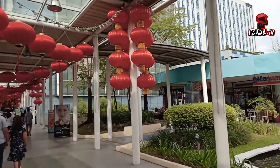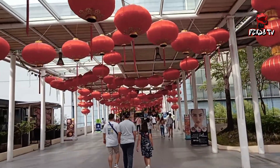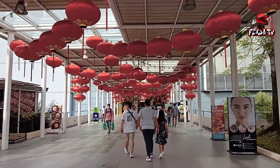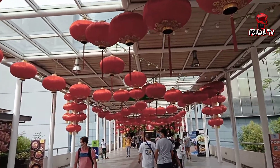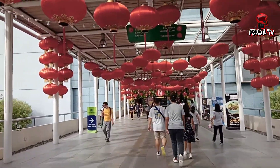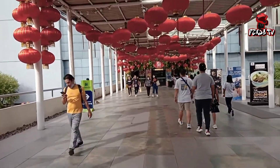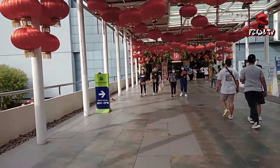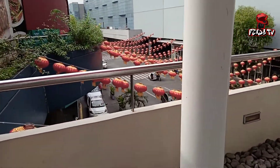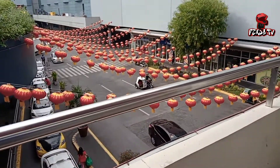Nandito na tayo malapit kung saan makikita yung Chinese New Year Display. Makikita nyo, sa papasok pa lang, may mga Chinese Lantern na makikita. Check natin yung kalsada kung meron din — meron din silang mga Chinese Lantern.